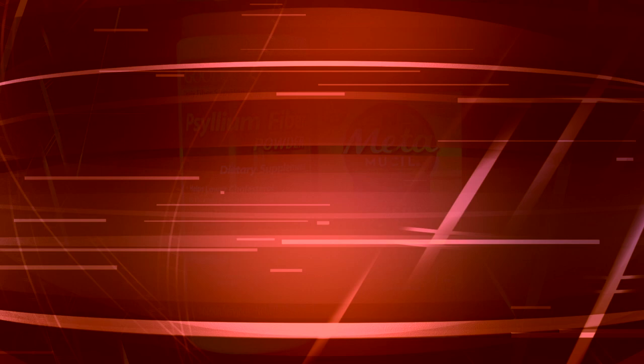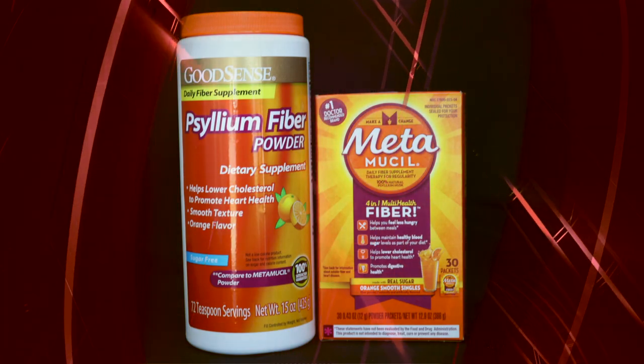Psyllium comes in capsules, powders, and powder packets. Psyllium absorbs water inside your intestine, promoting the movement of stool through your intestines, resulting in more frequent bowel movements. You may see it sold under brand names such as Metamucil, Musilin, Konsyl, and Metamucil Multi-Health Fiber.